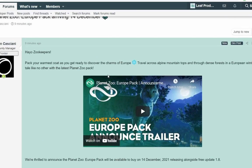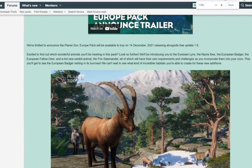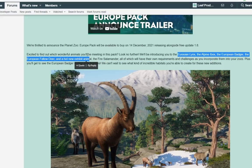And this is pretty much all we have. We have all the animals right here: Eurasian Lynx, Alpine Ibex, European Badger, and the European Fallow Deer. Yeah! So that's actually really exciting because I've been wanting a Fallow Deer officially for the longest time.